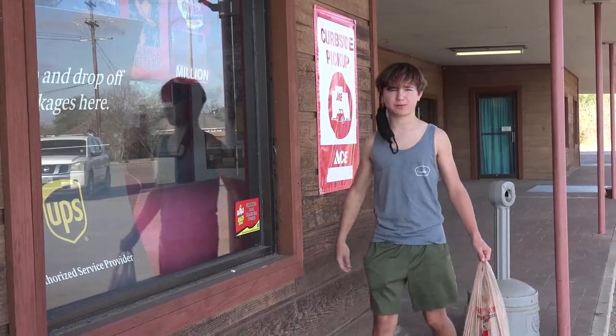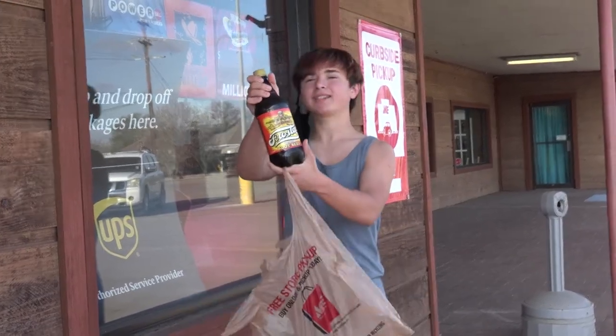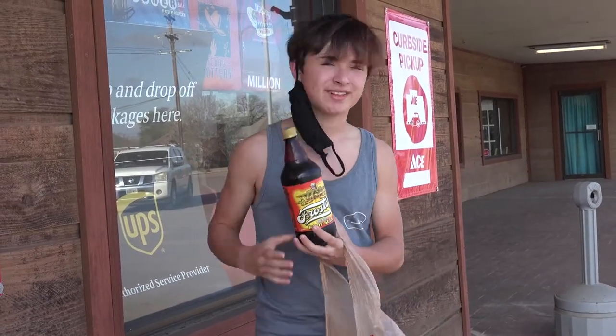Hello everyone, welcome to Kyan's Root Beer Barrel. It's me, Kyan. I just finished shopping at my local Ace Hardware store where I can find anything that I need, and today I even found this — a nice chilled bottle of root beer just begging to be reviewed. Are you ready to feel the fizz? Let's go.